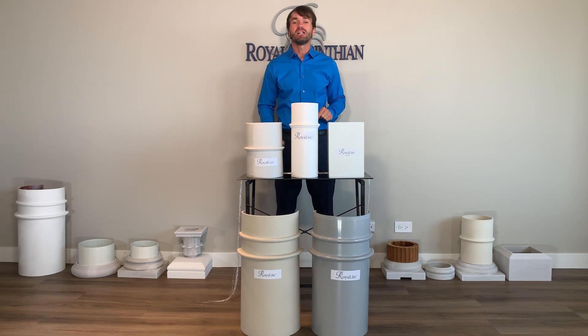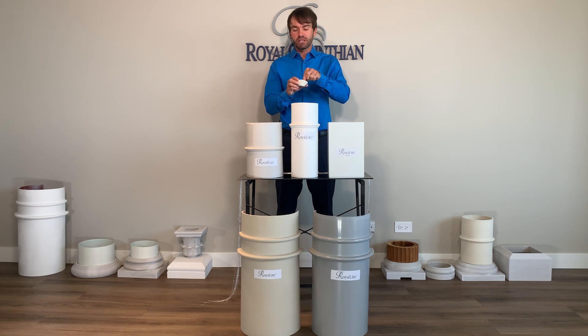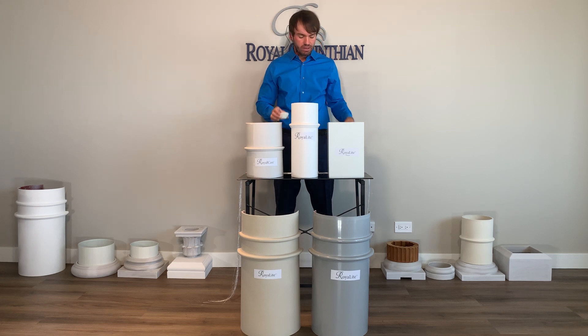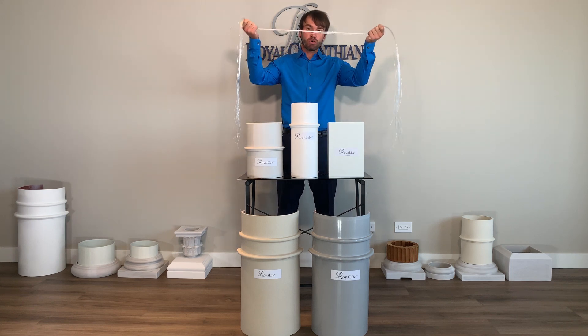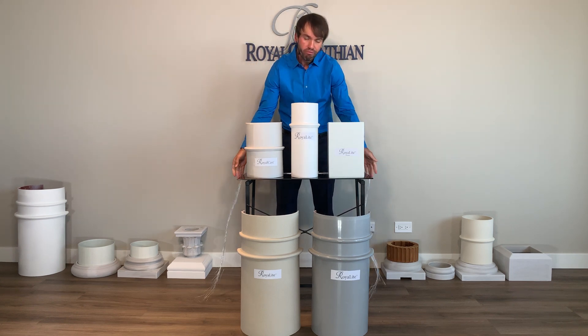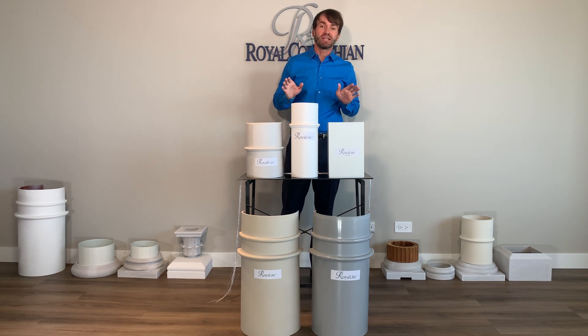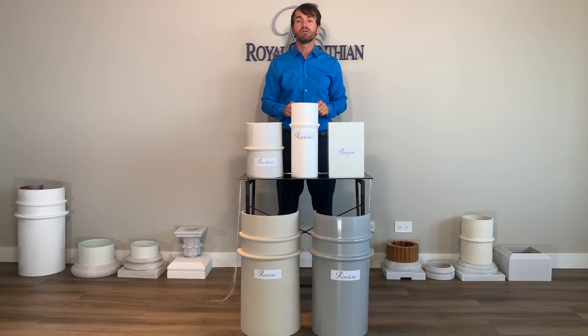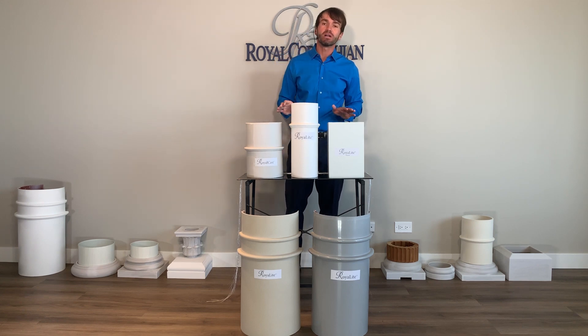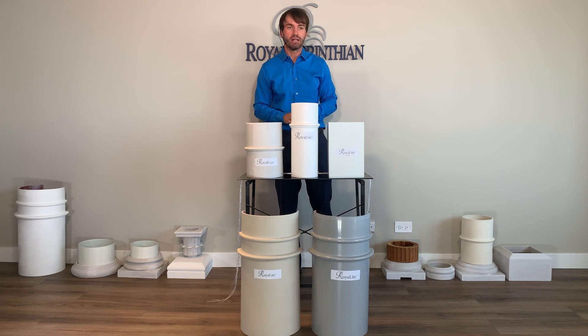A fiberglass column is a composite column that is reinforced with fiberglass chop, fiberglass mat, or fiberglass roving. No fiberglass column is 100% fiberglass, so a more accurate term for these products is GFRP, glass fiber reinforced polymer, or FRP, fiberglass reinforced polymer columns.